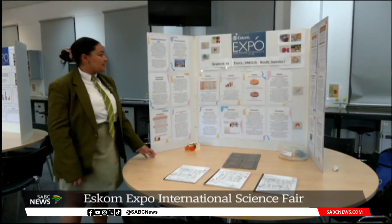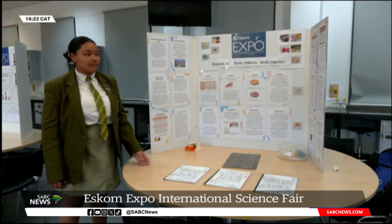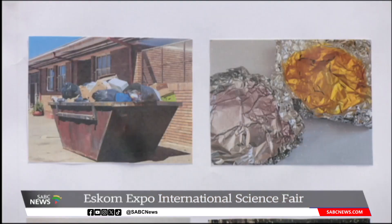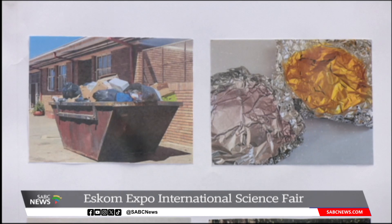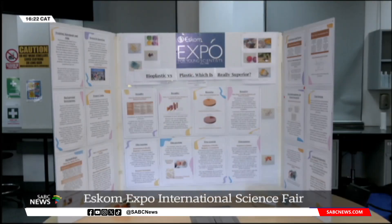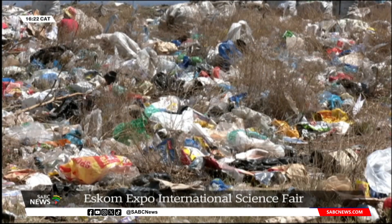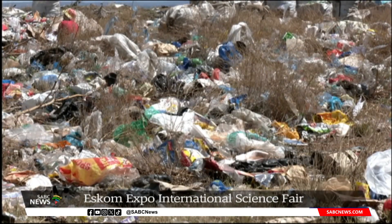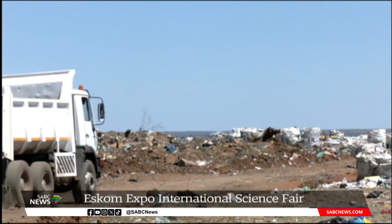Another learner from the province bagged a silver medal for her bioplastic project in the engineering category. Katie Governor created plastic that is environmentally friendly using cornstarch and gelatin. This is different from normal plastic, which uses non-renewable resources such as natural gas and oil. The manufacturing process of ordinary plastic also releases harmful greenhouse gases that contribute to climate change.